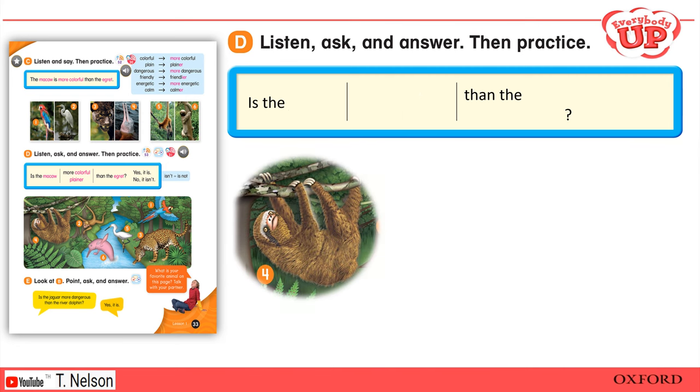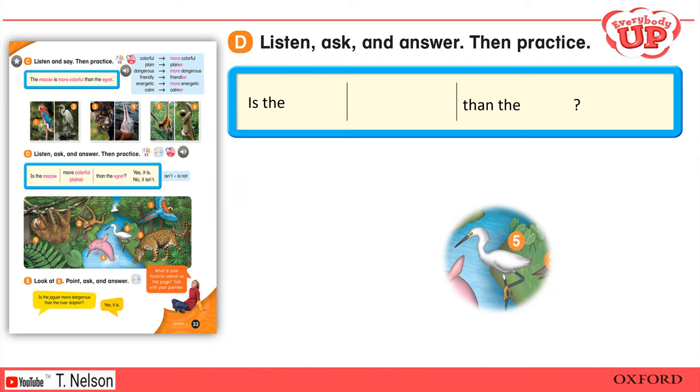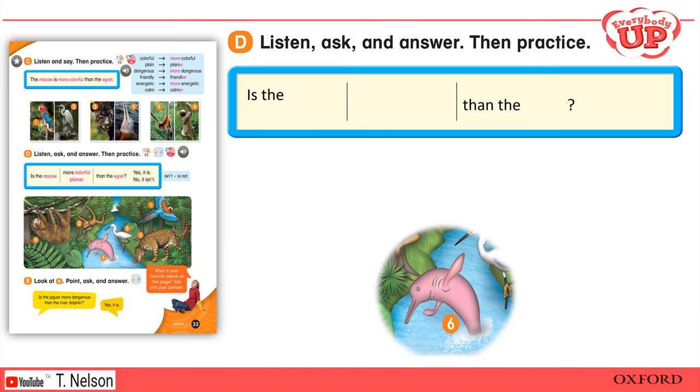Four: Is the sloth more energetic than the spider monkey? No, it isn't. Five: Is the egret plainer than the macaw? Yes, it is. Six: Is the river dolphin friendlier than the jaguar? Yes, it is.